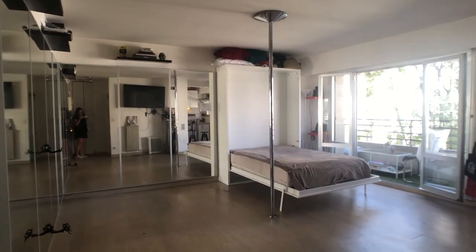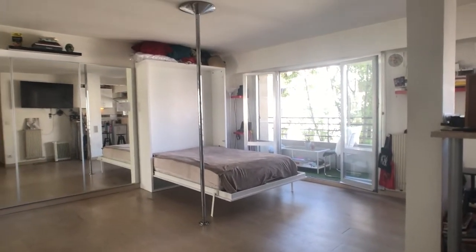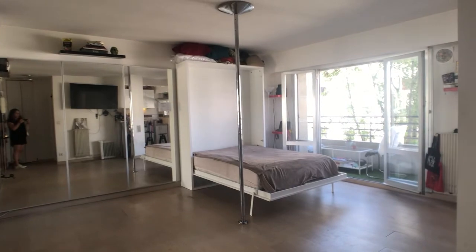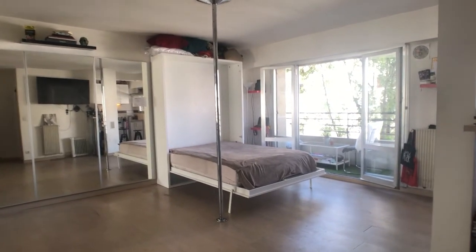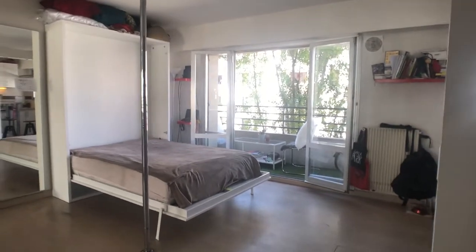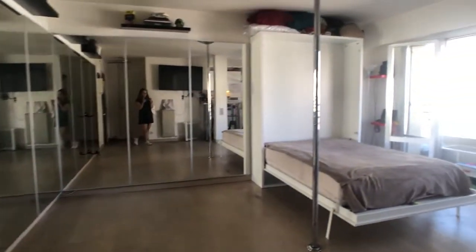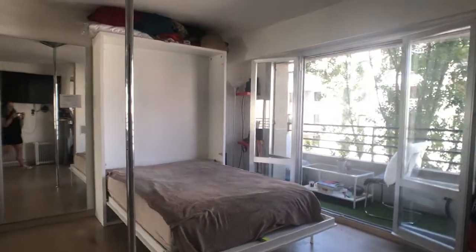So this is it — as soon as we enter the studio, we have this huge open space. There is a dancer living here right now, so you can see the pole and all of the mirrors because she practices her dancing here.